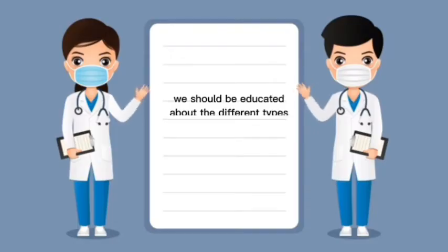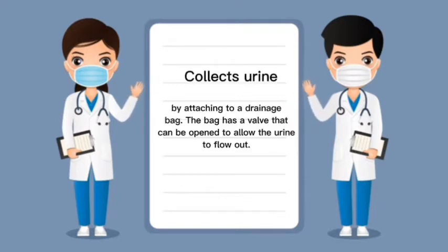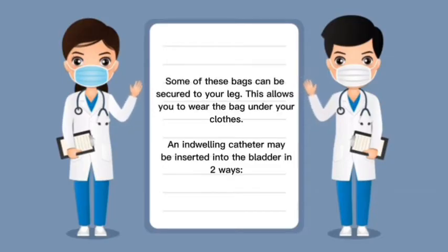We should be educated about the different types and uses of catheters. An indwelling urinary catheter is one that is left in the bladder. You may use it for a short time or a long time. An indwelling catheter collects urine by attaching to a drainage bag. The bag has a valve that can be opened to allow urine to flow out, and some bags can be secured to your leg so you can wear it under your clothes.